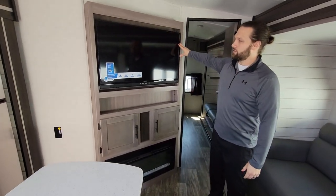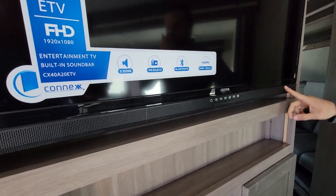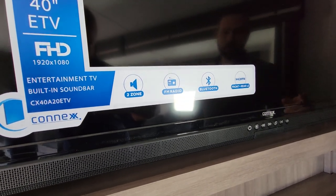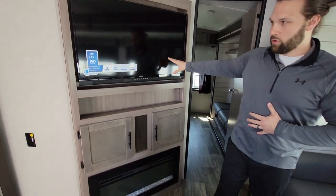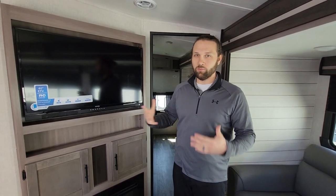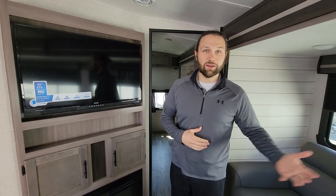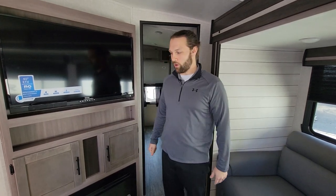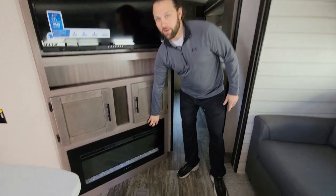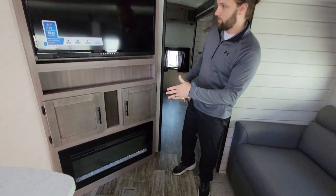The sound system is controlled through the Connex TV — the outdoor speakers, radio, and Bluetooth are all managed through the TV. There's no separate sound bar or separate radio, making it one easy-to-use application with a single remote.